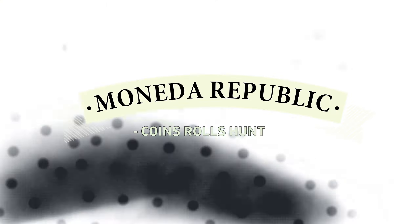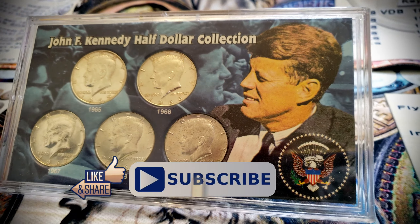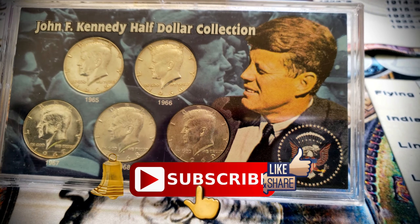Hello and welcome to Moneda Republic. In today's episode we're going to talk about a Kennedy silver set that I won in an online auction. Before we get going, I'd like to remind you to smash the like button to help the channel grow and to allow me to make new videos every week. If you like, subscribe and make sure to enable the notification bell so you don't miss out on any of our videos and live streams.